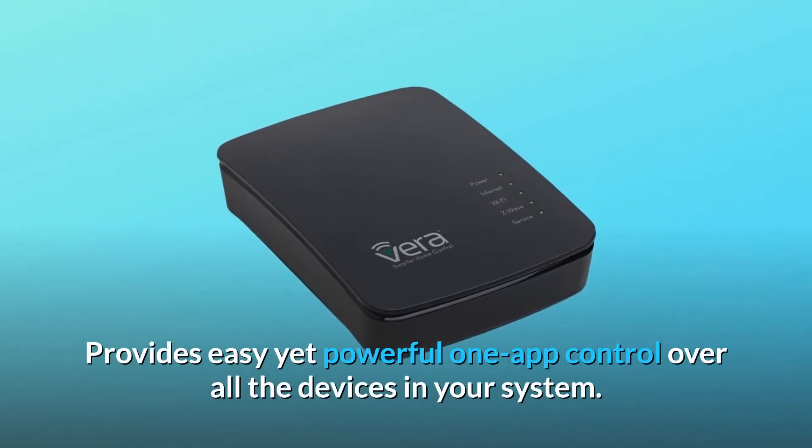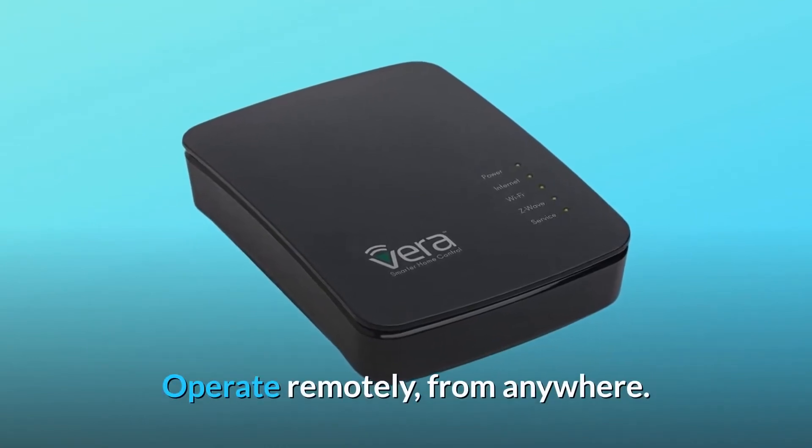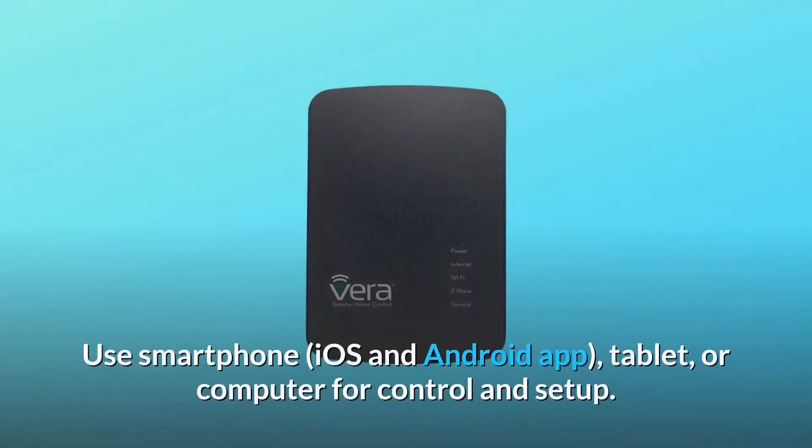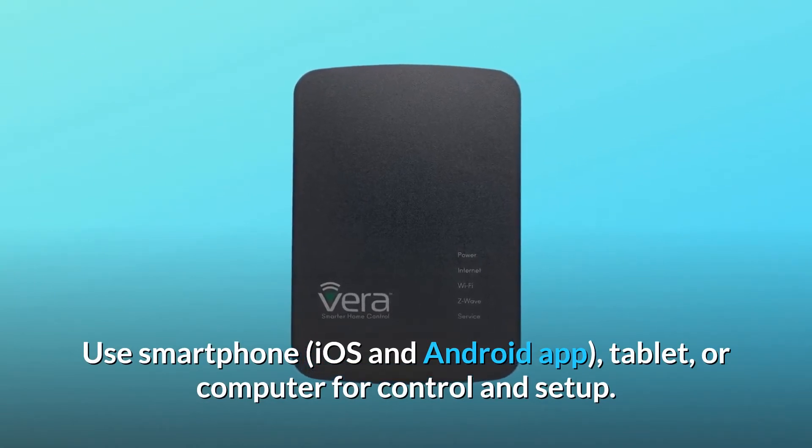Provides easy yet powerful one-app control over all the devices in your system. Operate remotely from anywhere. Use your smartphone, iOS and Android app, tablet, or computer for control and setup.